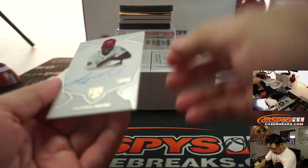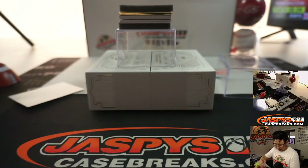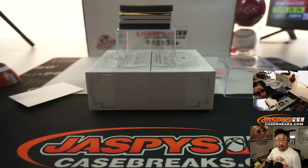We've got a rookie auto — Aristides Aquino, 16 out of 50. And the sweet 16 goes to Quentin Carter. Nice one.